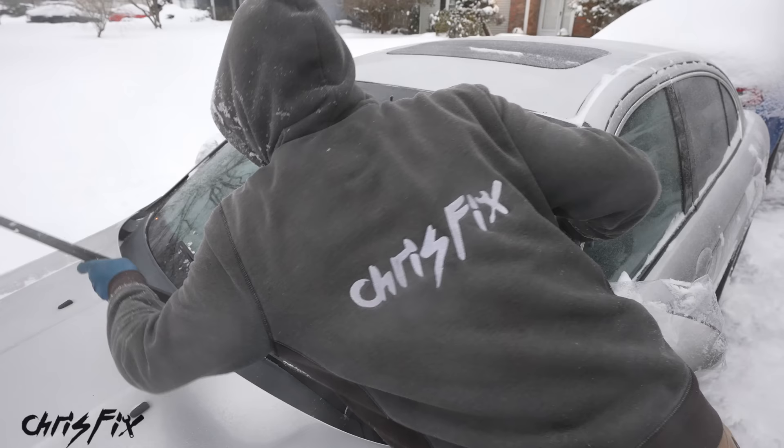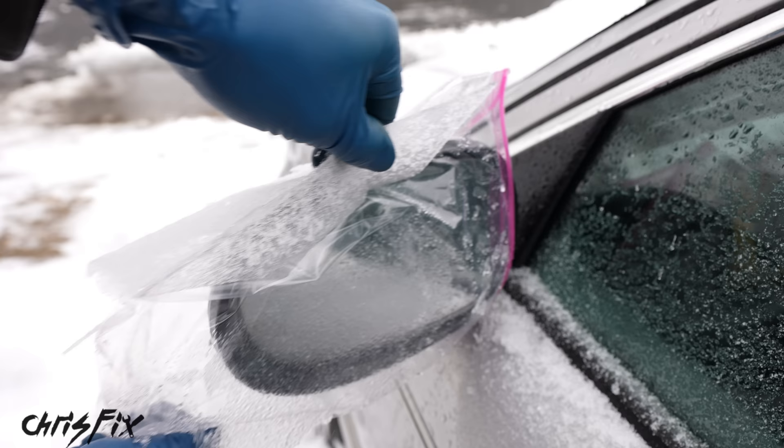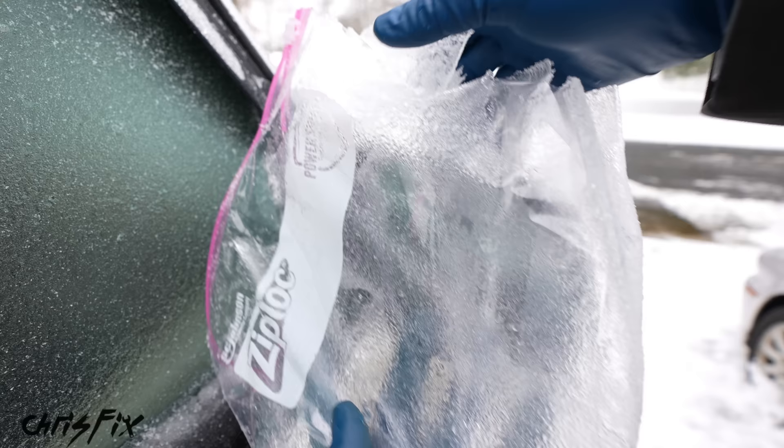The last thing to do is remove the bags from the side view mirrors. Check this out — once you remove the bag, it is ice-free and ready to go. I'll show you the truck as well: check this out, all the ice builds up on the bag instead of on your side view mirror. Such a simple little trick that saves you so much hassle.